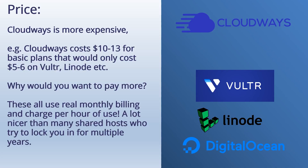Let's get the most obvious difference out of the way first. Cloudways is more expensive because it's a managed service. Cloudways is going to cost $10 to $13 for plans that would only cost $5 or $6 on Vulture or Linode. So why would you want to pay more? That is the purpose of this video. One thing to note is that they all use monthly billing and they charge per hour of use on the server.